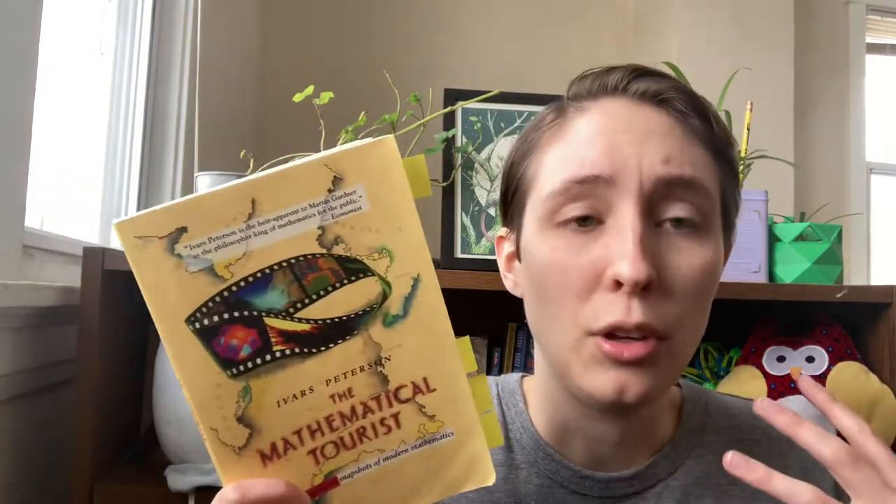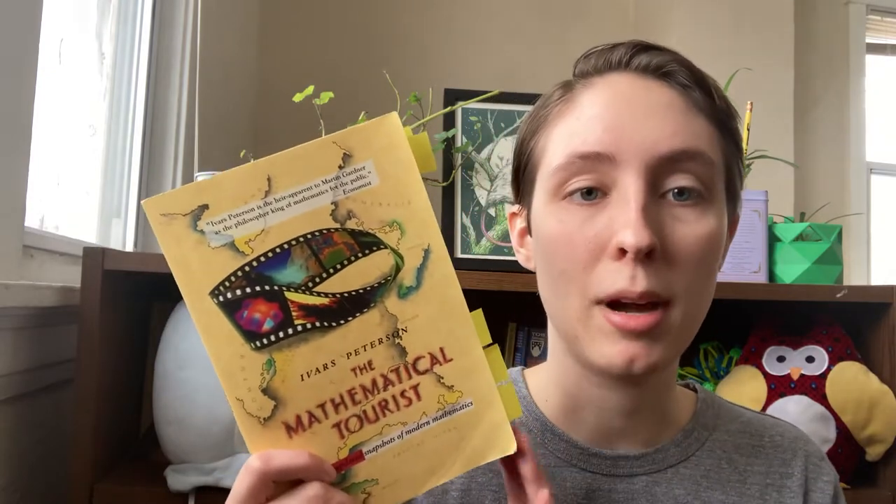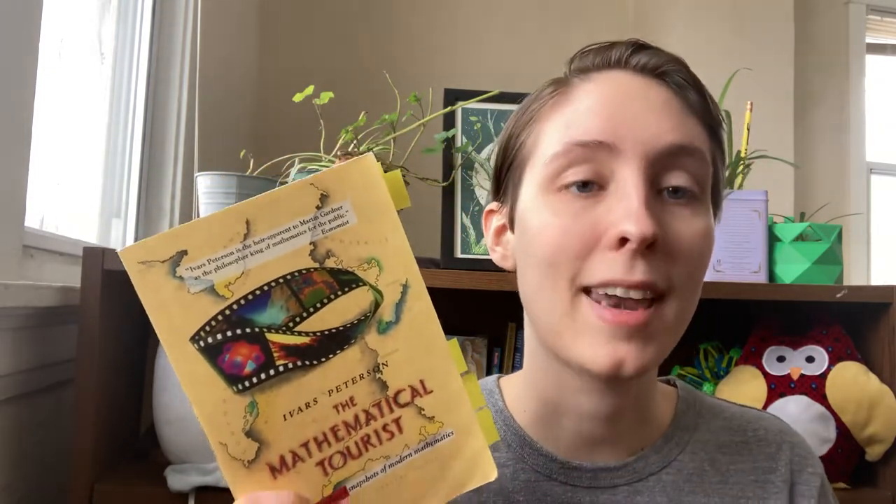Topology and knot theory are two things this book gives a very good, concise overview of while giving you enough information that if you want to explore the topic further, you now have the knowledge and resources to do so. Those two topics alone, if it wasn't for the age of this book, would have gotten a four-star review. If you heard me say 'how is a coffee cup and a donut the same shape?' or 'knots are mathematics?' and you're interested — this book might be worth getting just to read those two sections.